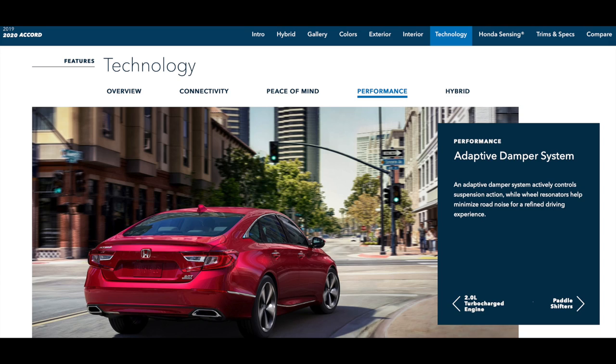Because of the touring model's adaptive suspension — the ADS — you will want to be aware of how changing the coilovers will impact your adaptive suspension. So stay tuned.